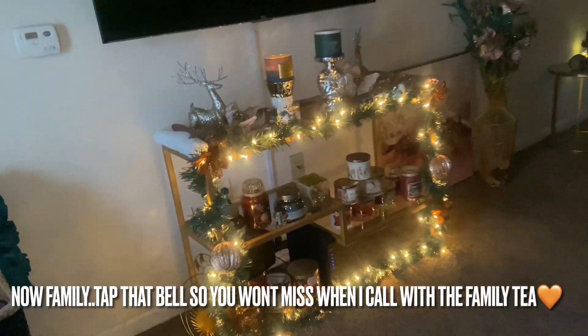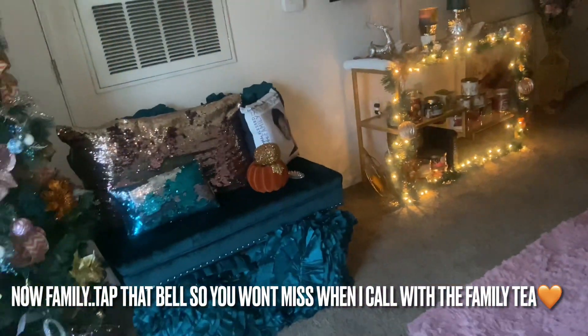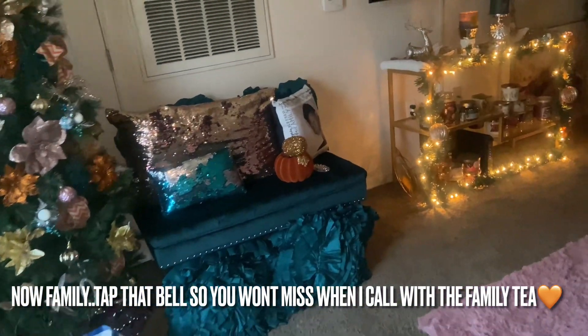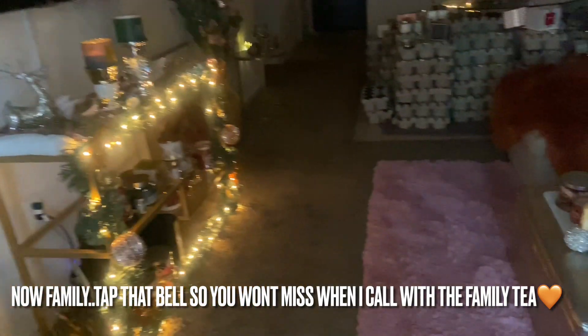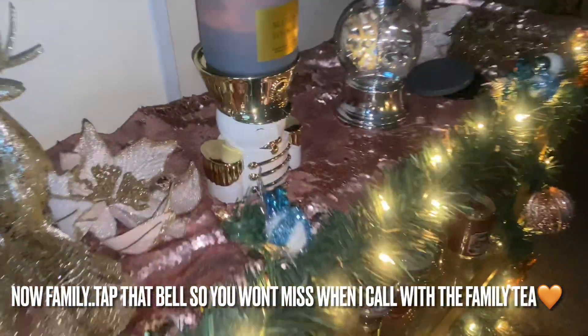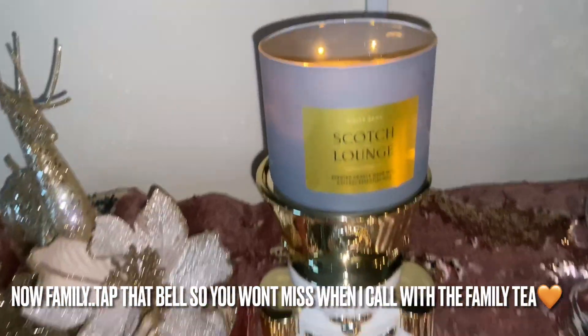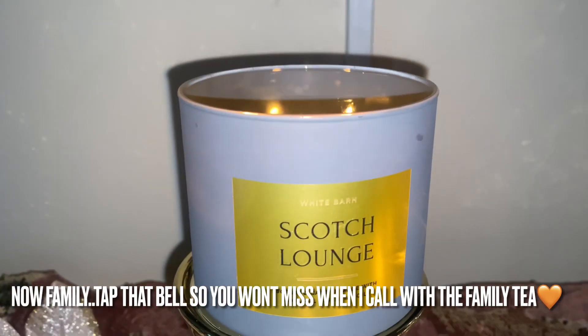I'm not a scotch drinker, so I didn't research anything about scotch for this candle — I'm just giving it to y'all off the cuff, what I feel I'm picking up via my nose. It drifted all in my bathroom, which was amazing when I was taking my bath, and it was even all in the closet. It was very, very nice.